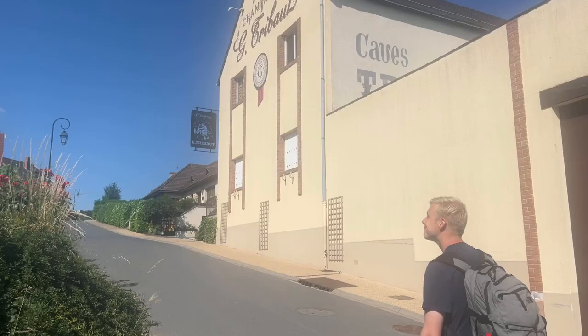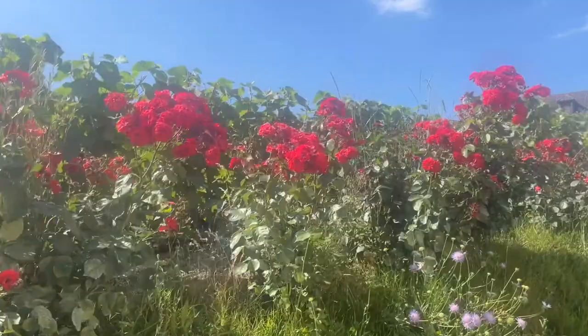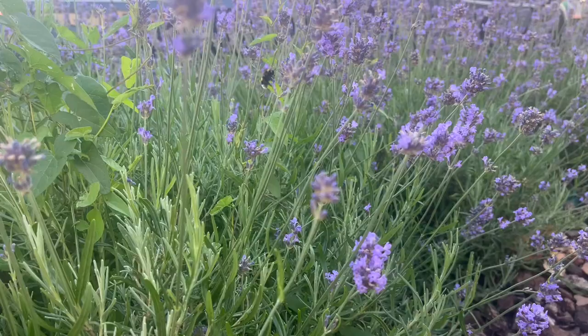After seeing the church where Dom Pérignon was buried, we did a few champagne tastings. The whole town was a lot more walkable than our hike to get there, so it was really fun and just absolutely gorgeous. We took an Uber back and then it was balloon time.